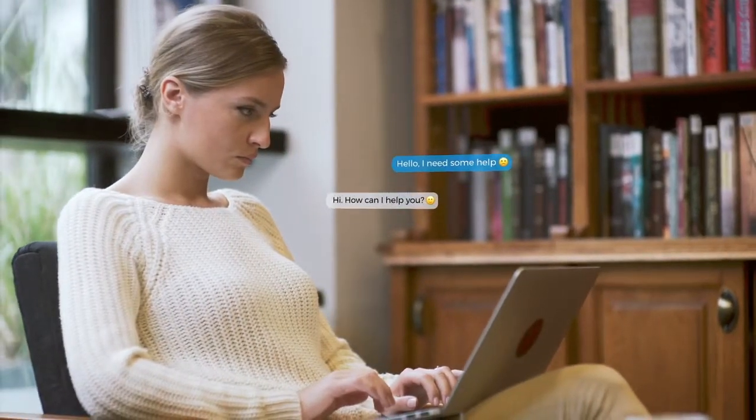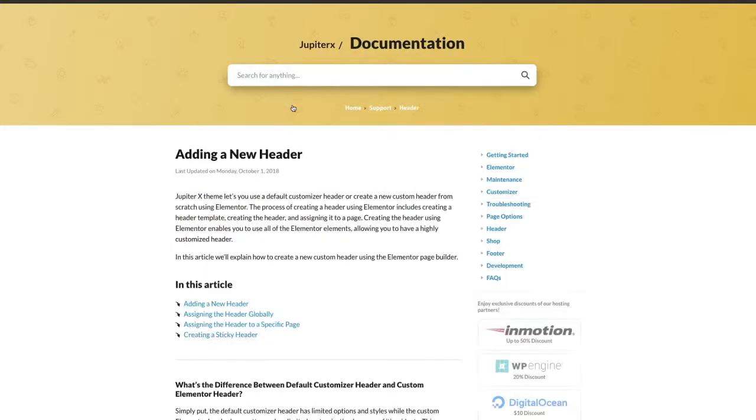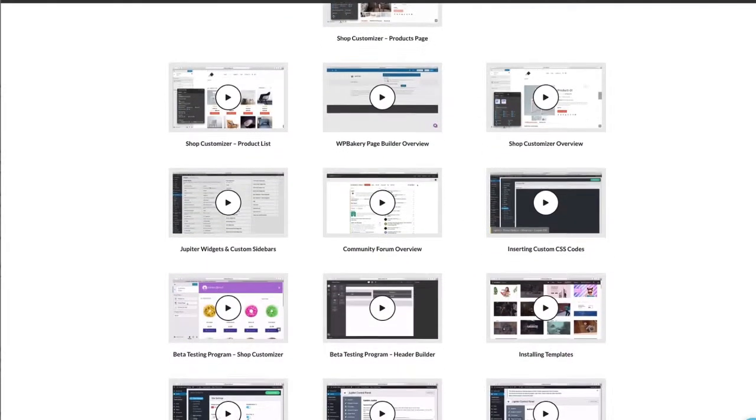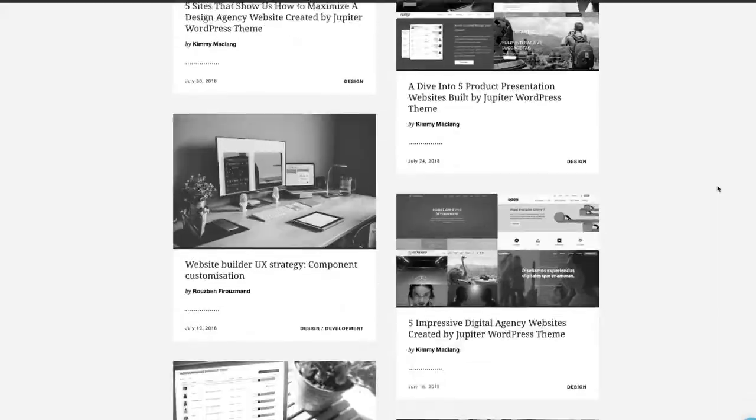And lastly, with an 86.7% user satisfaction rate, there isn't much we need to say about the kind of support Artbees offers to its users. You get one-on-one support, live chat support, extensive knowledge base and documentation, narrated video tutorials, an active community forum, helpful blog articles, and much more.